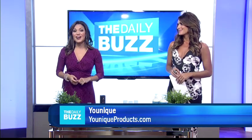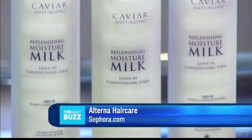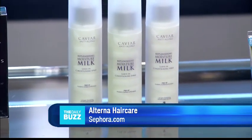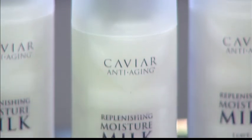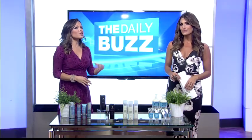When it comes to hair, I'm absolutely loving Alterna Haircare Caviar Anti-Aging Replenishing Moisture Milk. It's an ultra-hydrating leave-in conditioner that drenches dry hair in nourishing moisture for age-defying softness and smoothness. It's light enough for all hair types, but rich enough to deeply hydrate parched hair.